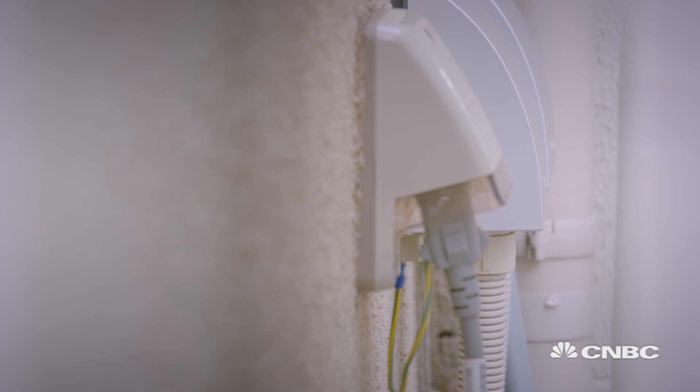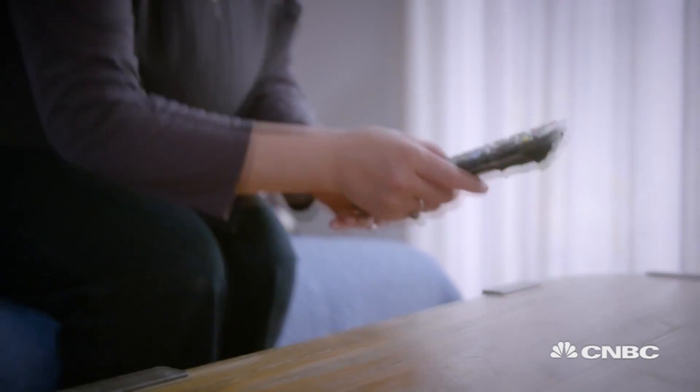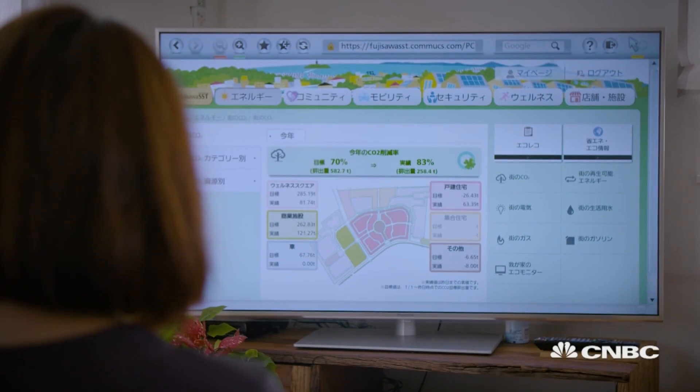Yoshi Suzuki lives in Fujisawa, and her building has the Ene-Farm system installed.